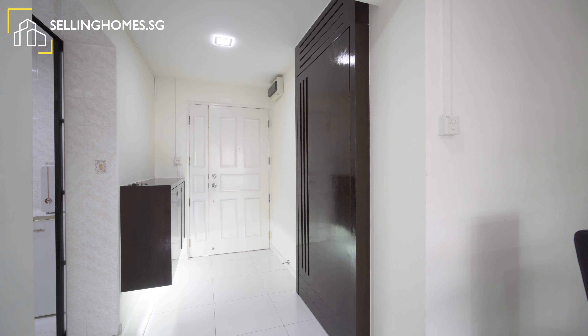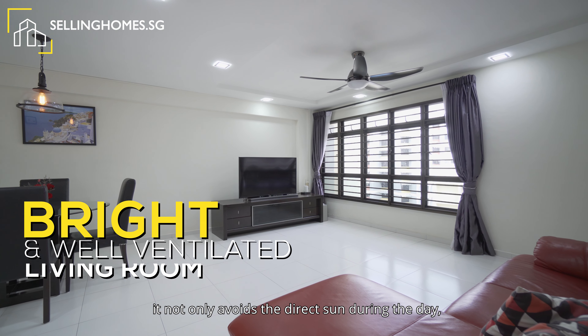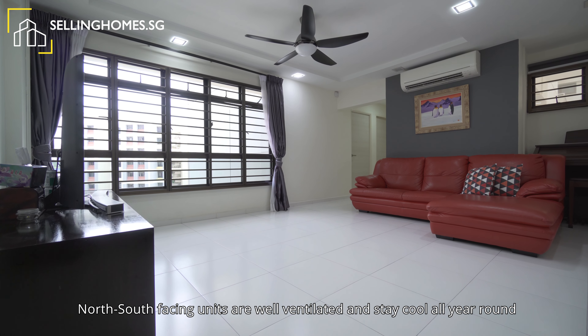North-south facing homes are the most desired choice. It not only avoids the direct sun during the day, it also benefits from the wind current. North-south facing units are well ventilated and stay cool all year round.